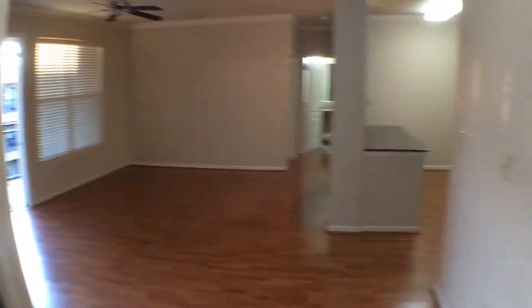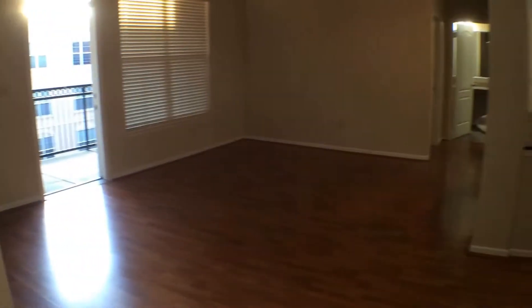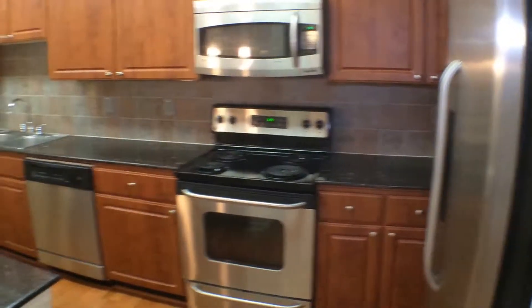Here we have the open space concept. To the right we have the washer and dryer connection. Ceiling fan, open space. We have the kitchen to the right — granite, stainless steel appliances.